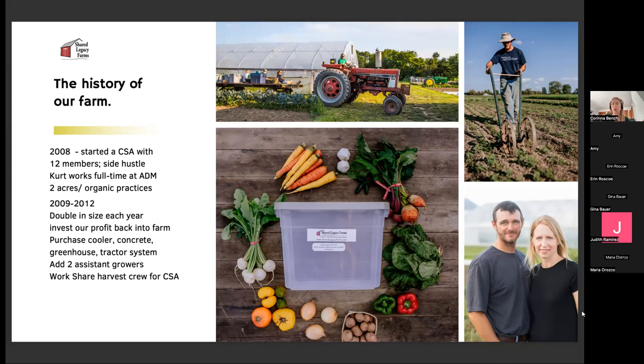We'd have a group come at four o'clock on a certain day of the week to harvest and pack the boxes for the next day. That is not the ideal time to be harvesting many vegetables, but that's just the way we had to do it for a while. We bartered with about five people on the work share staff who helped us do that.